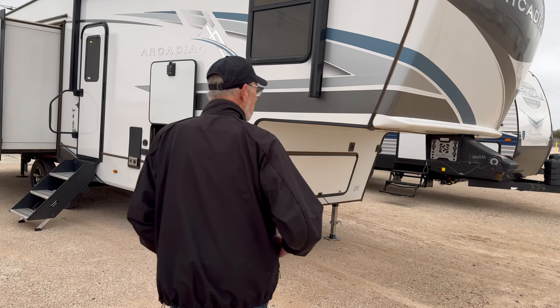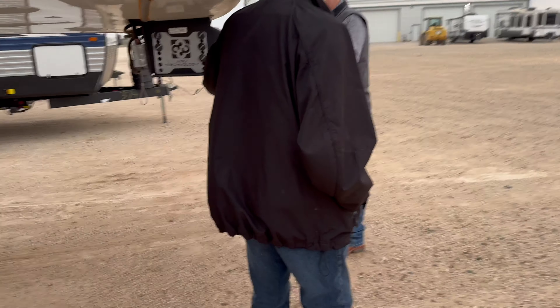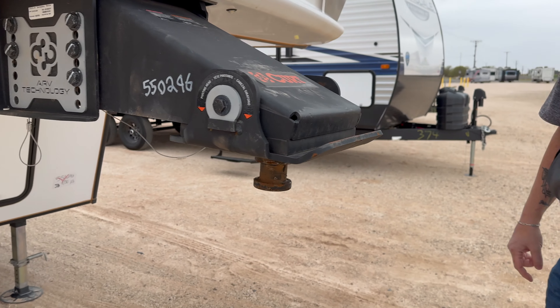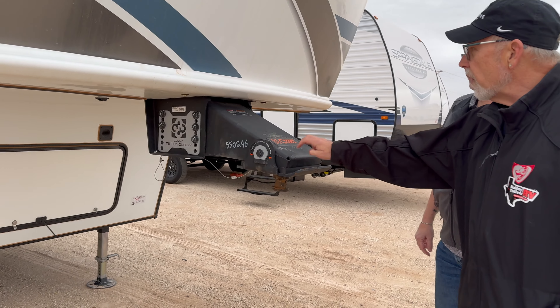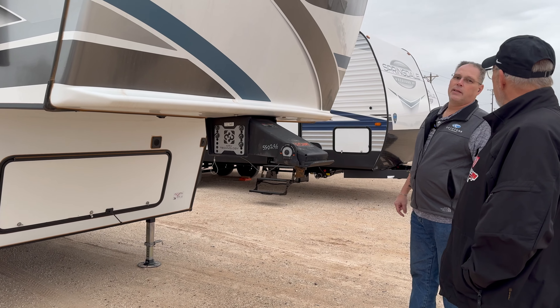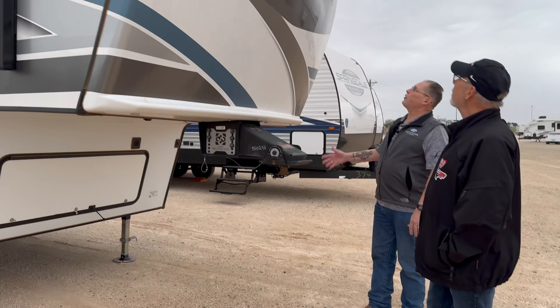Notice the four-point auto level — that's always nice to have. It's also got this rubberized mount over here to eliminate some of the chucking that can happen towing, so they think of everything. It's rated at 21,000 pounds for this hitch, so it's much more than what's needed on here — but I'd rather have it and not need it than need it and not have it.